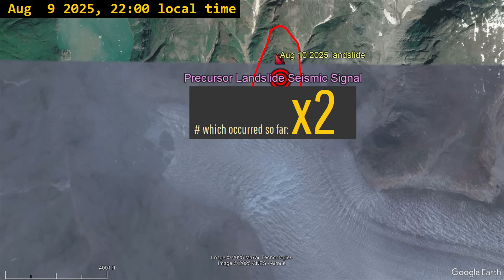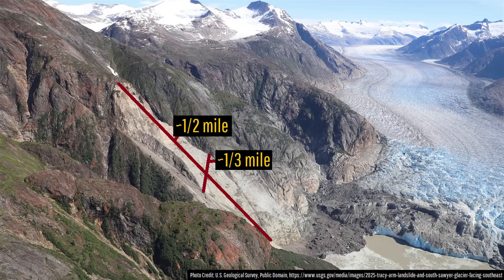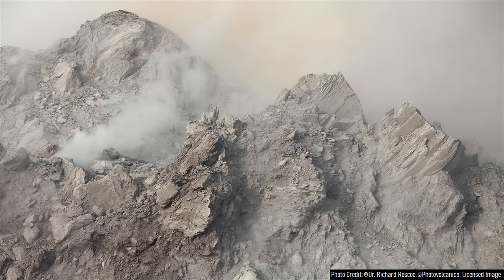This megatsunami formed when, at 5:26 AM local time on August 10th, a series of preceding small failures of an unstable and steep slope in a glacier-carved fjord culminated in a half-mile-long, one-third-of-a-mile-wide, and up-to-820-foot-deep portion of a mountainside collapsing all at once. The landslide initially involved an estimated 57.86 million cubic meters of rock, which started falling with enormous potential energy from a height of 1,020 meters or 3,346 feet, rapidly heading towards sea level.